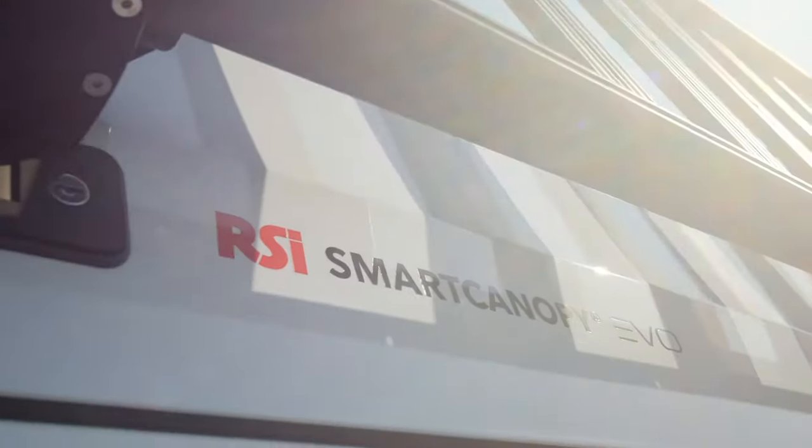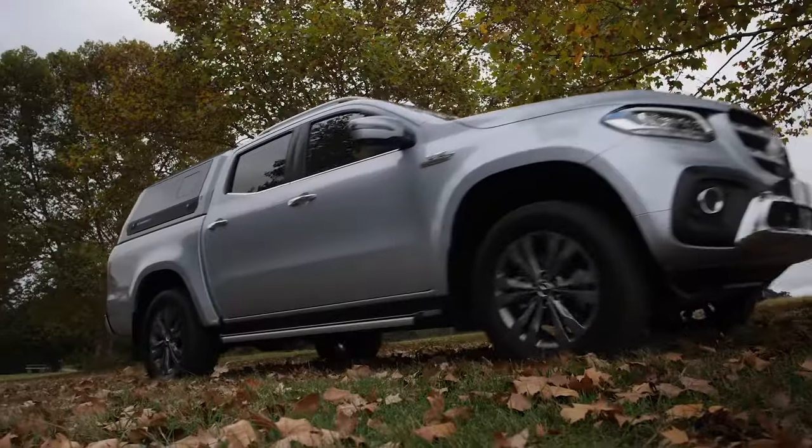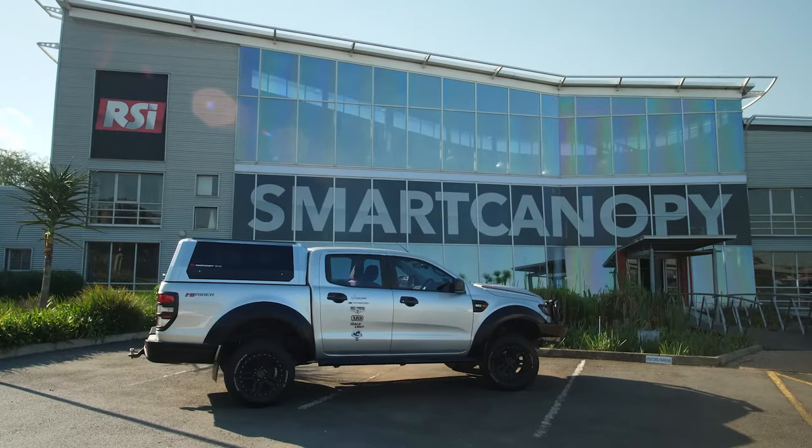Just 10 years later, the Smart Cap is now being distributed in over 24 countries around the world, from Australia to Zambia — people are discovering the most solidly built truck cap ever created.